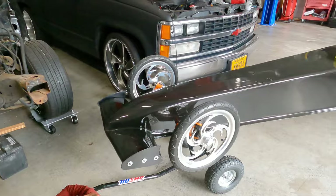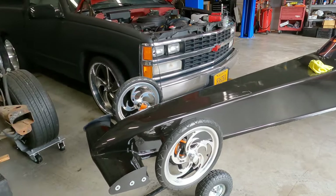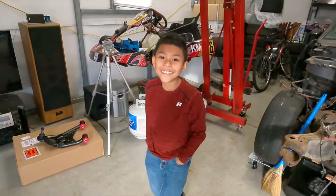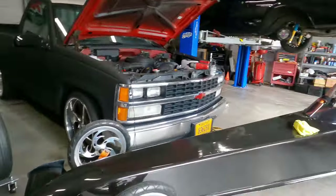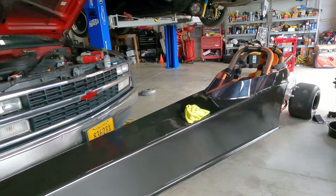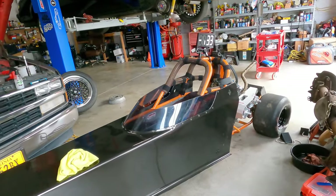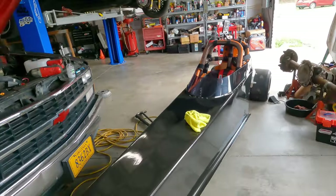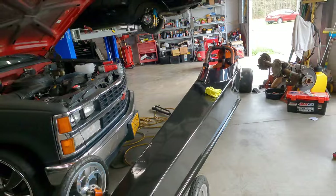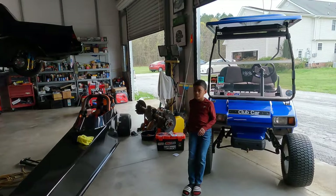He did a magnificent job with this wrap, y'all. I'm not even going to lie — really impressed with it. Peanut, you like it? Okay, see — Mike — that's all smiles right there. Mike said he didn't want Peanut going out there with two different colored bodies — it's a pride thing. He wanted Peanut to be right when he goes out there.